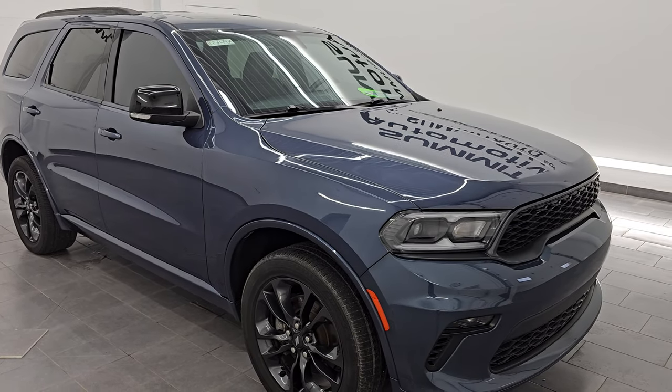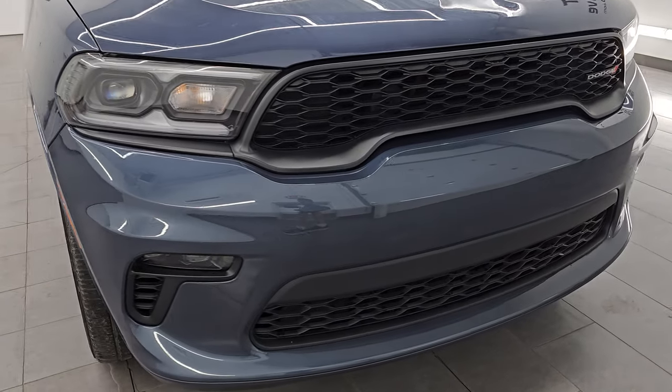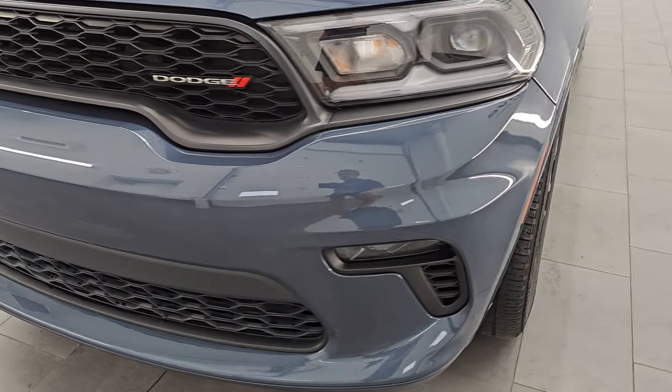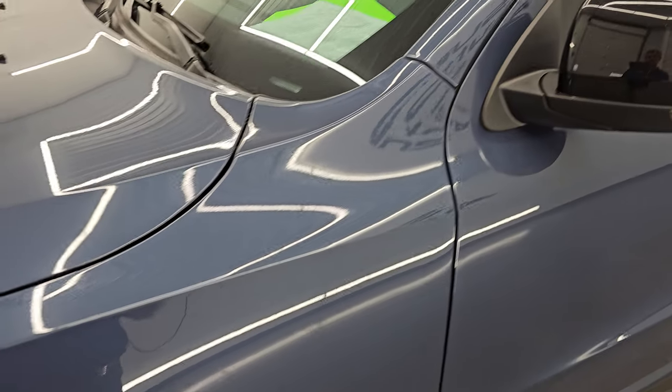This is a one-owner, clean title history, clean Carfax out of Michigan. I'm going to go all the way around in this video — inside, start it up, take a look under the hood, show you all the options, and just give you the most accurate representation that I can of the vehicle.